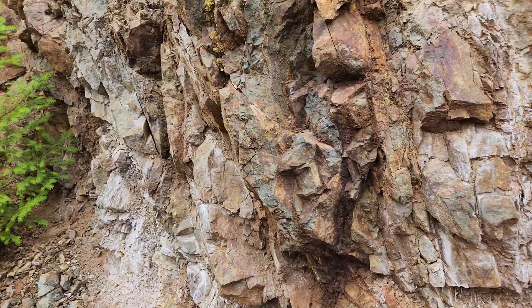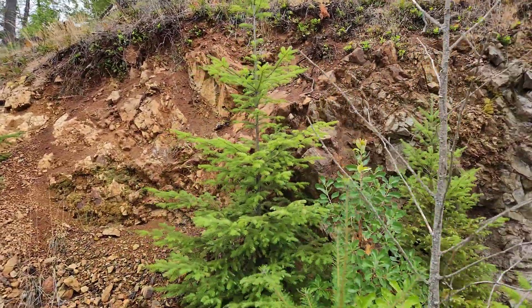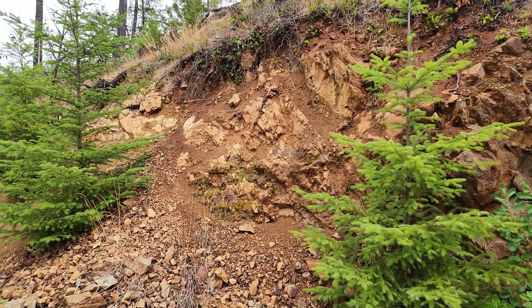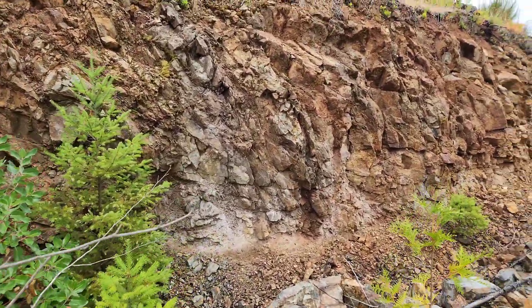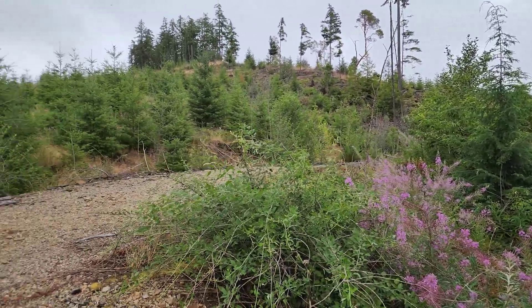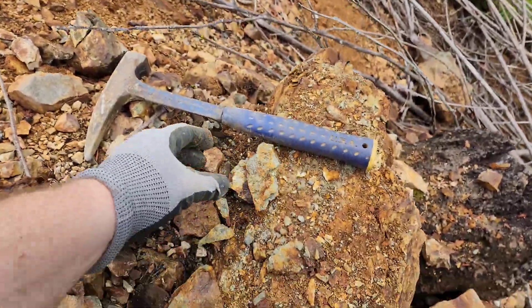This zone contains extensive mineralization and we're going to pull a couple more samples from this area. You have mineralization in your gossanous oxidized rock, and also mineralization in the rock around the corner which is not oxidized at all — and you have more chalcopyrite where there's less oxidation. We're about 75 meters from that last spot down the road, with mineralization exposed in the bedrock and sulfides throughout big boulders in the ditch.